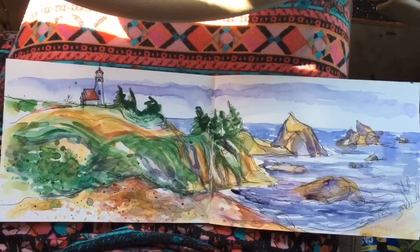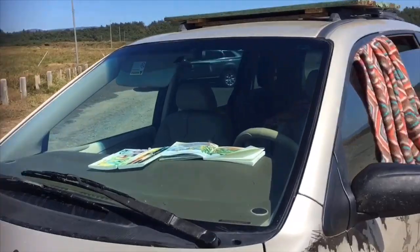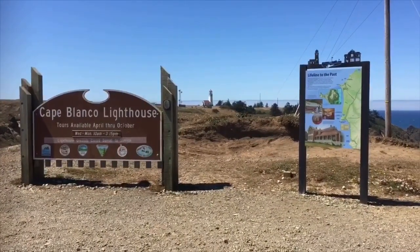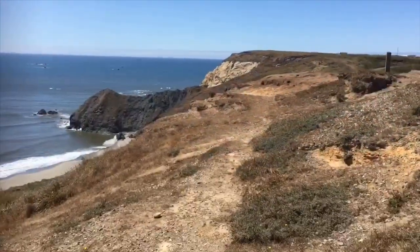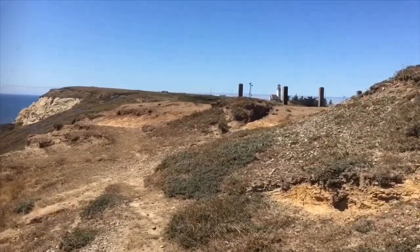Here's where I'm going to take a little pause, let it dry, and go explore that lighthouse. We arrived just a little bit too late to take a tour, so we just admired it from afar and took advantage of some of the coastal trails. This is another cool view of the lighthouse.